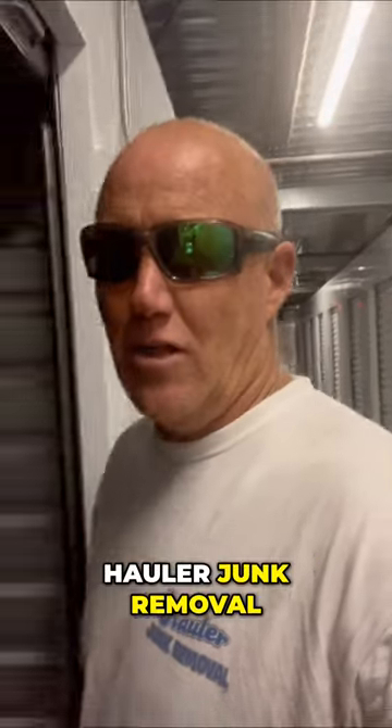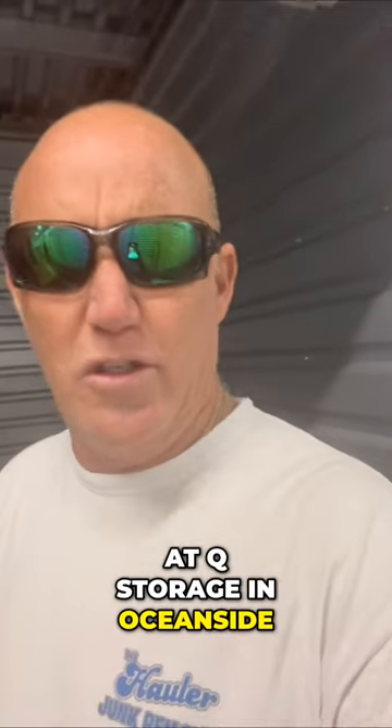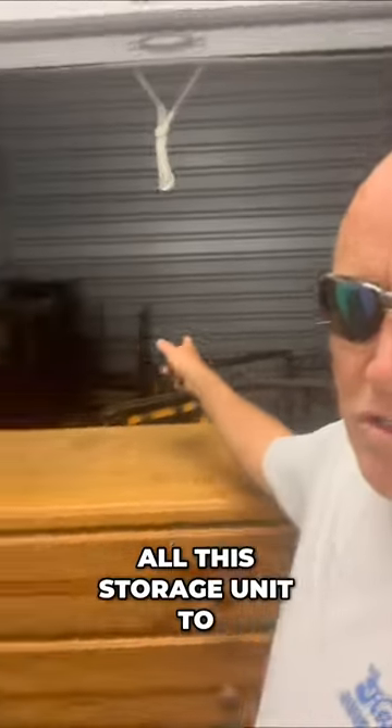Yo, what's up everybody? It's Nick, hauler junk removal. We're out here at Q Storage in Oceanside in Mel Arbista. We've got all this storage unit to clean out, so we're going to pick up all this stuff.